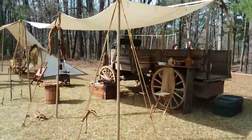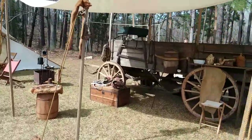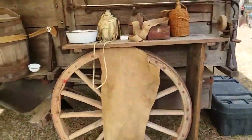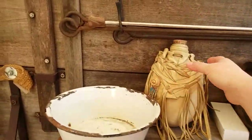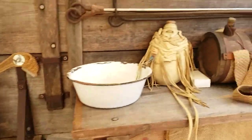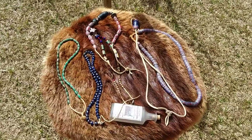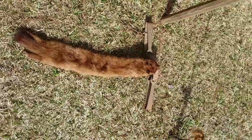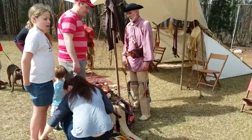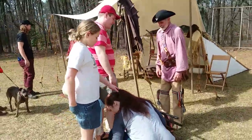This is an old wagon from the era. As you can see it's got period items on it. I love this canteen. These are some trade beads. Various furs.